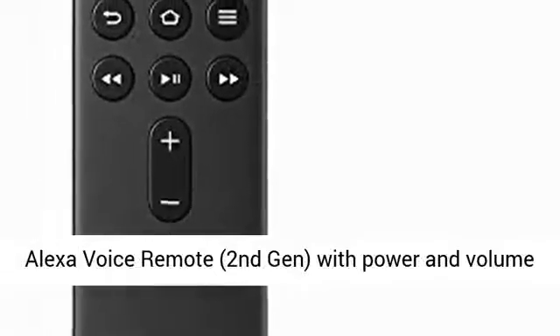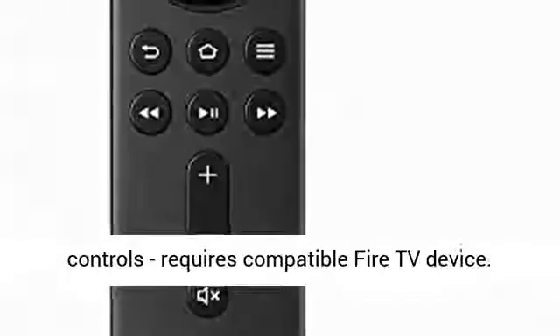Alexa Voice Remote, 2nd Gen, with power and volume controls. Requires compatible Fire TV device.